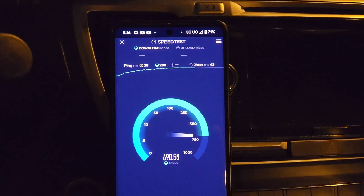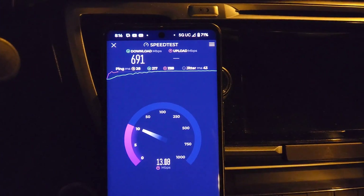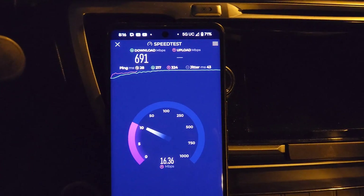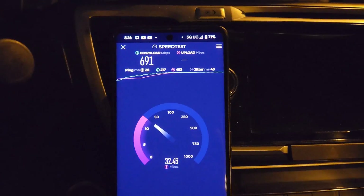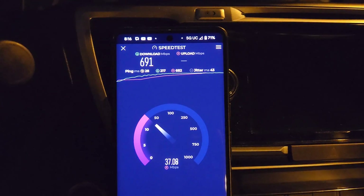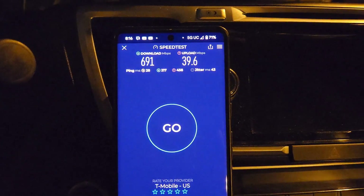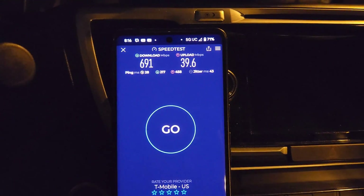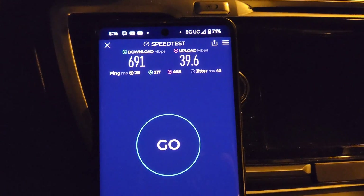We're locked into the SA 5G network for T-Mobile. That's a recommendation by Jake Pimentel — if you guys follow him on X, he's got a YouTube channel too, I'll link it in the description. Shout out to Jake — he recommended I try T-Mobile locked in on SA on the Pixel.